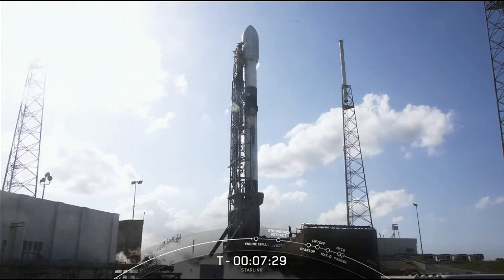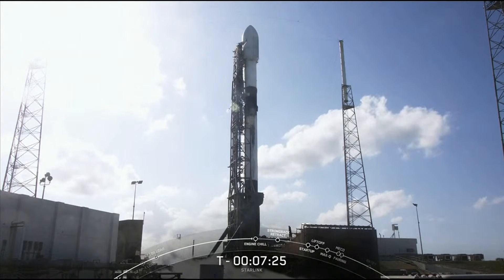If for some reason we don't launch today, we do have a backup opportunity on Saturday, April 30th, at 5:05 p.m. Eastern Time.